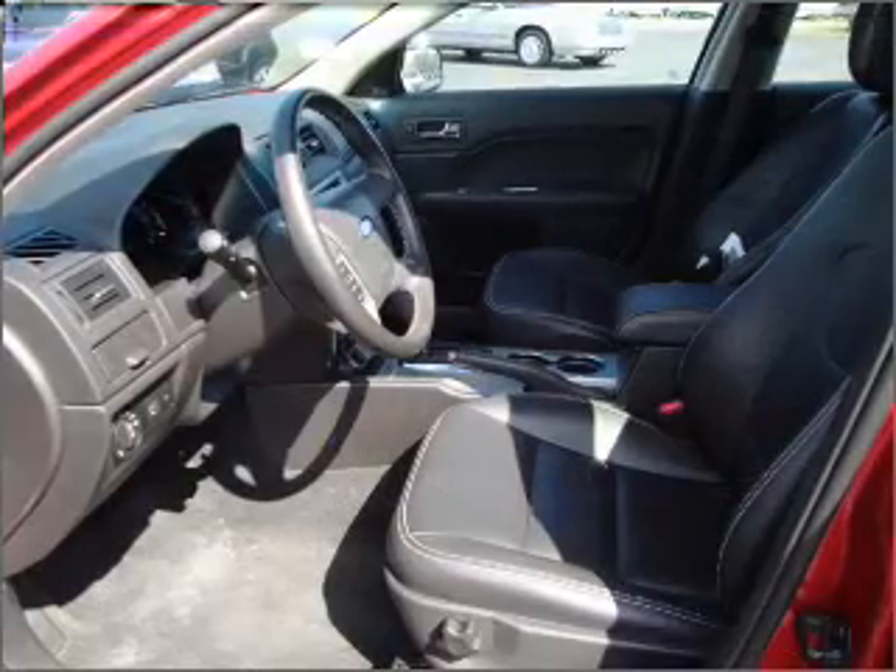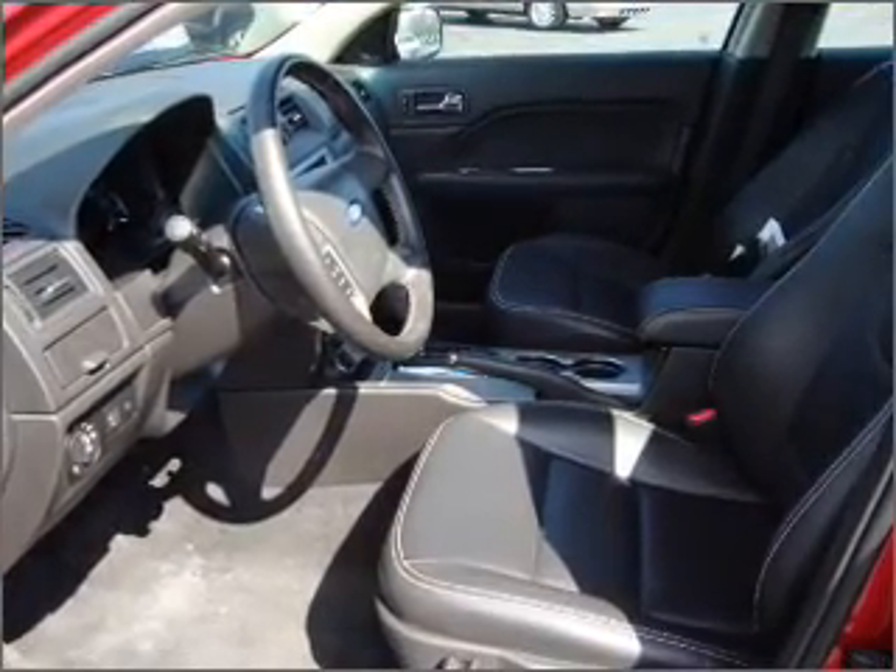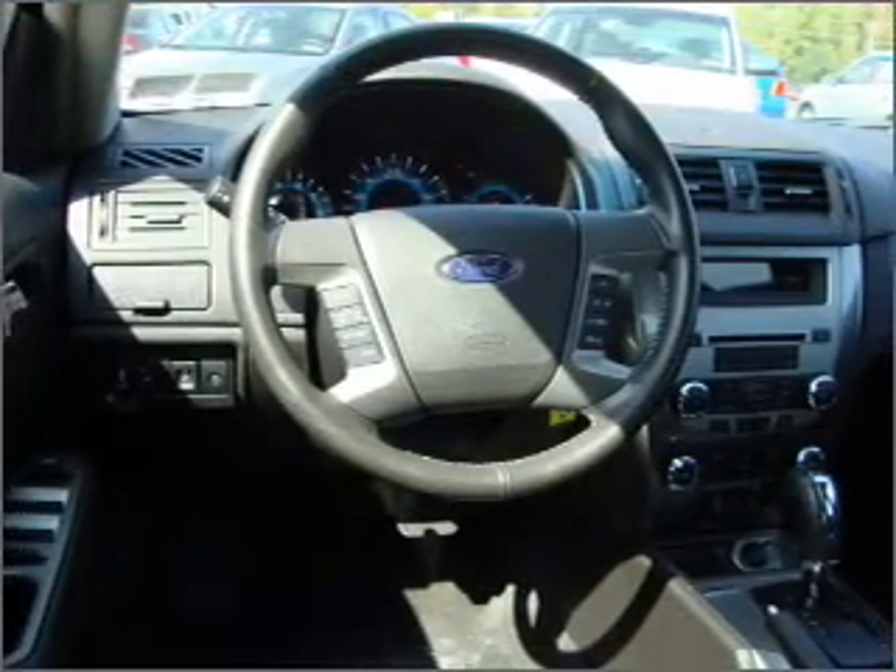With a reliable six-cylinder engine connected to a smooth shifting six-speed automatic transmission, stand out from the crowd with premium wheels.